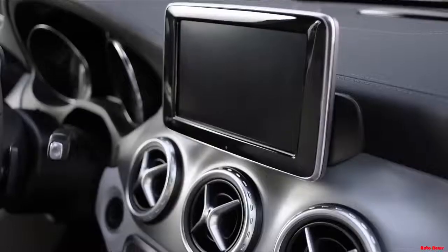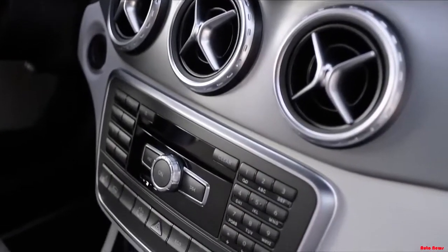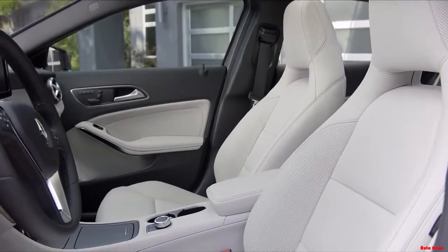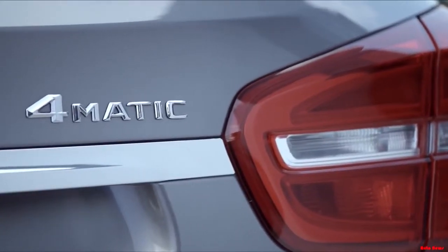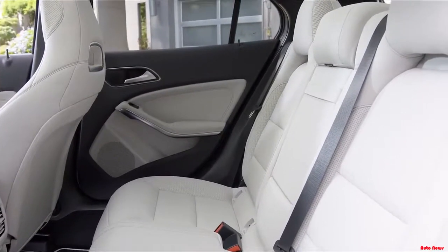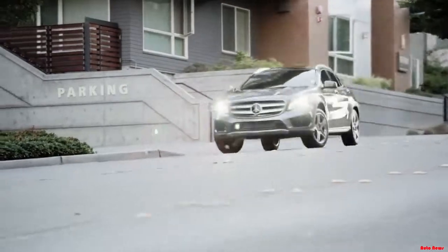Aluminum, anthracite, burl walnut or satin brown poplar wood trim. A standard 14-way power driver's seat and your choice of stylish interior trims brings the spacious interior to whole new levels of luxury. With premium appointments, striking design and room for five, the GLA is everything you've come to expect from Mercedes-Benz, but would never expect at a price like this.